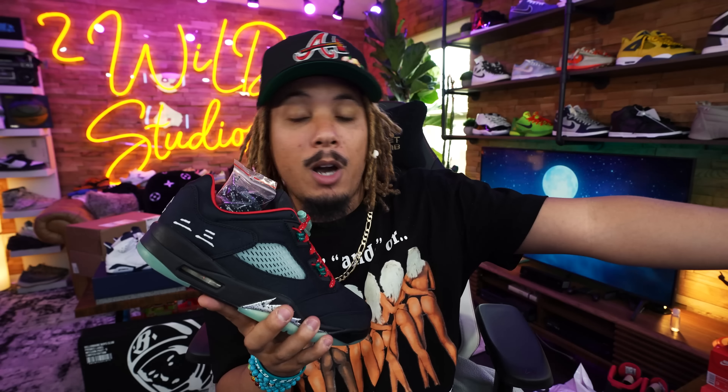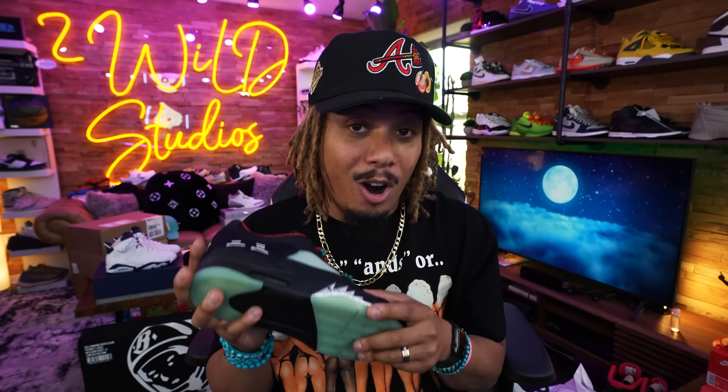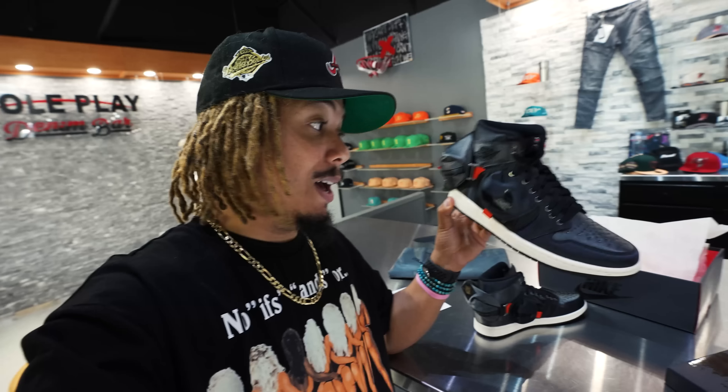We had recently the Jordan 13 Low, which was also a Clot, and now the Jordan 5. We recently went over to Soulplay and saw these firsthand, as well as some upcoming releases like the Jordan 9 Chili Red. We also saw the Jordan 1 Stash — and I'm not going to lie to you guys, those are amazing.